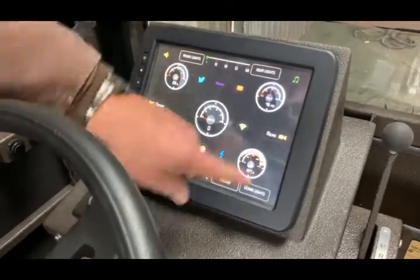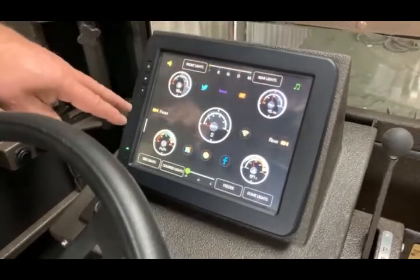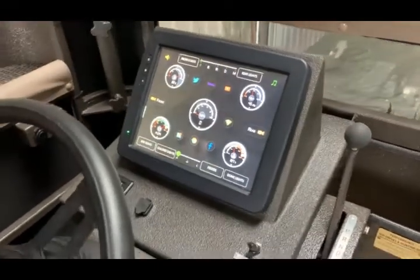This one also has your light controls, and it has Wi-Fi, it has radio, it has cameras, but it has a lot more features than that. So let's go through a few of them.